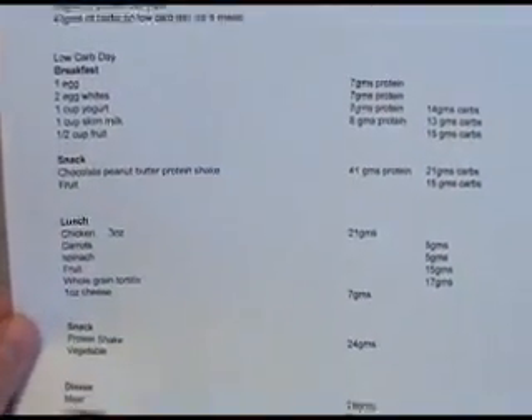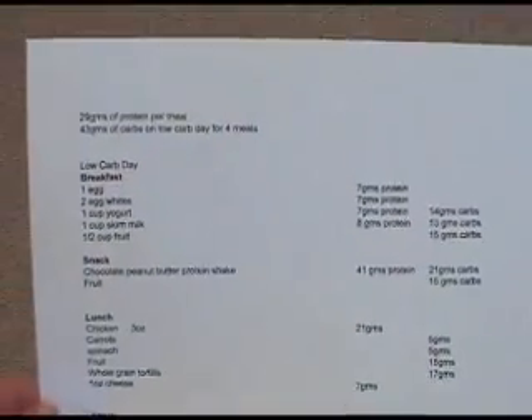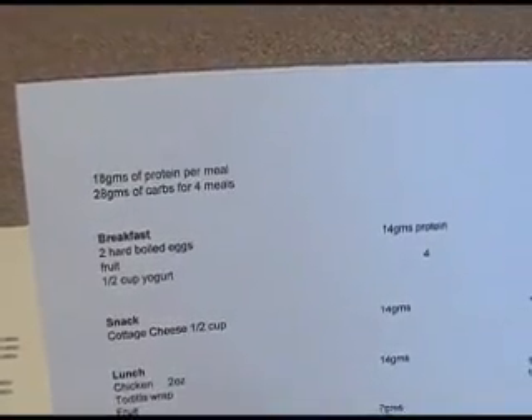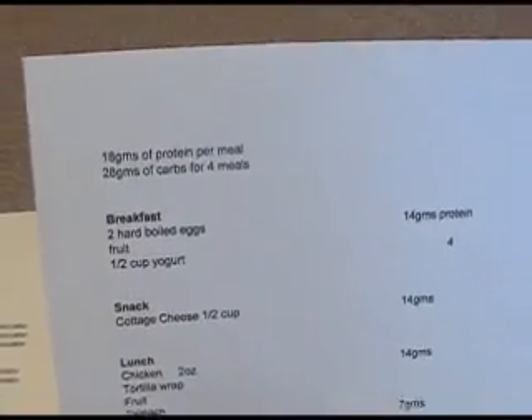We just pretty much laid out our meal plan for the day, or for the week, however long we want to follow it. And then the same for Leanne's — she gets 18 grams of protein per meal and 28 grams of carbs for four of her six meals on a low carb day.